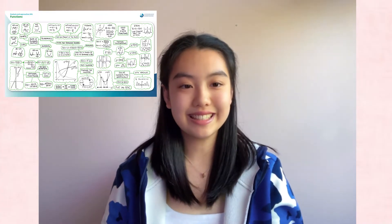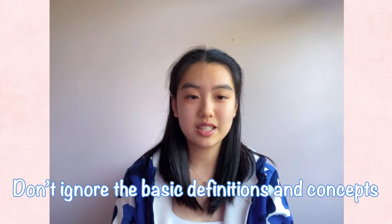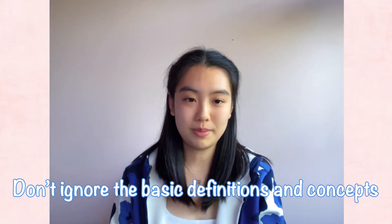For example, lots of IB function questions can easily connect with trigonometry. Don't ignore the basics, as you'll find that the harder IB questions you initially can't do are mostly related to definitions that you're not familiar with.